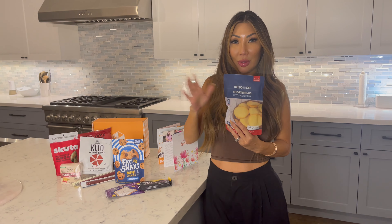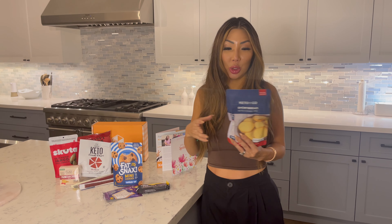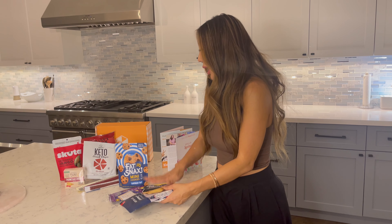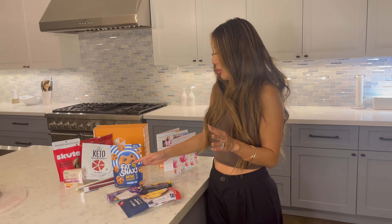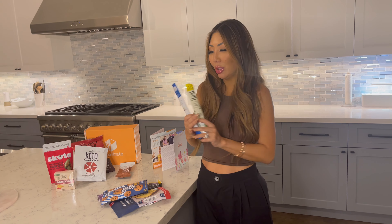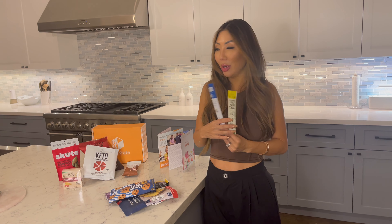We have another cookie right here — Snickerdoodle. I love Snickerdoodles, especially like the Girl Scout ones, but this comes close. And then here you have a keto cookie mix for those of you who like to pretend to be Susie Homemaker or whatever — you can make the cookies yourself and they are keto as well.